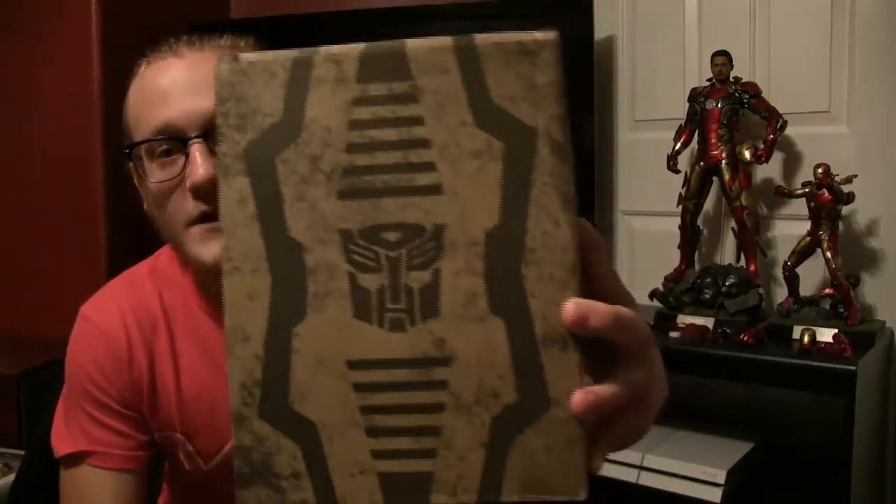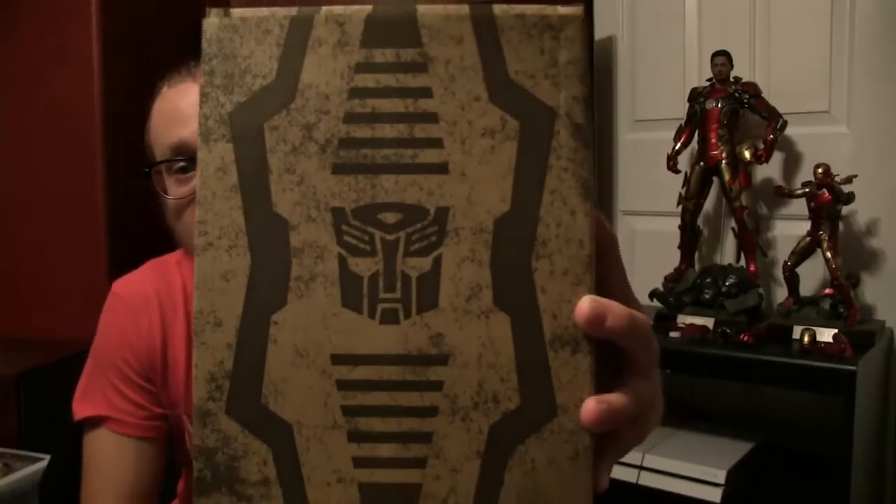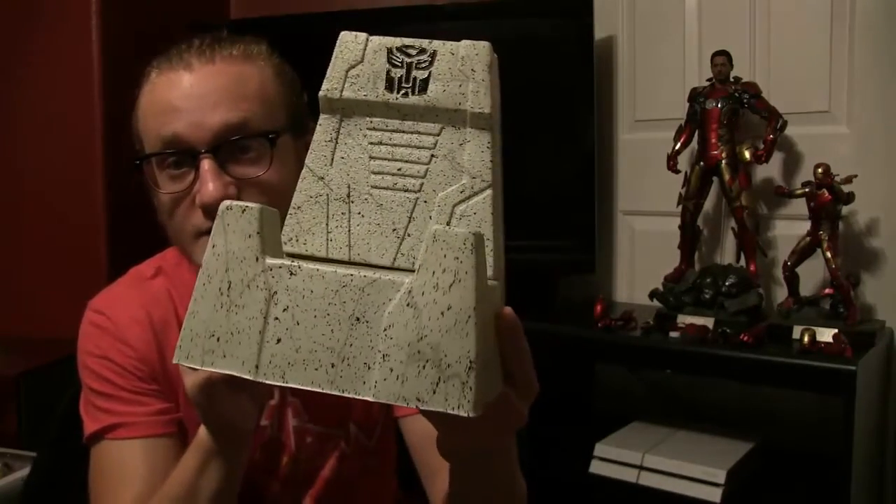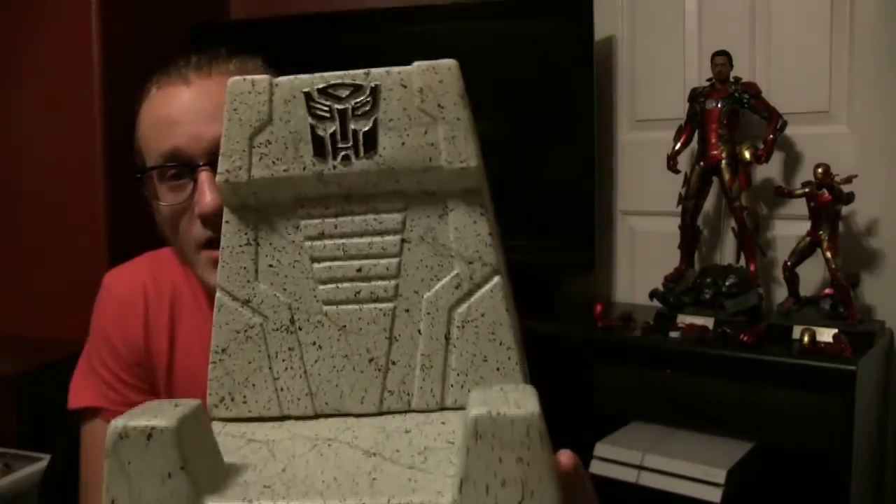This is something a little bit different. I usually don't get Masterpiece Transformers accessories, but I think I just had to have this. This is a throne for Grimlock, and I'll take it out real quick since it's not taped or anything. This is going to look so ridiculously epic. The only thing I'm a bit concerned with is how Grimlock is going to sit in this with his giant wings at the top — I think it should be okay if I angle them right, but we'll find out.